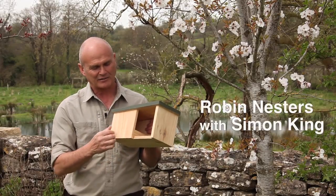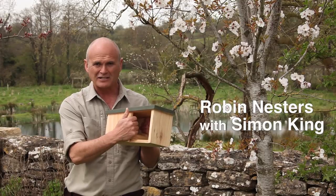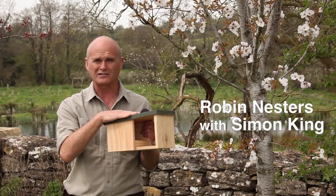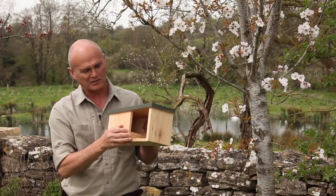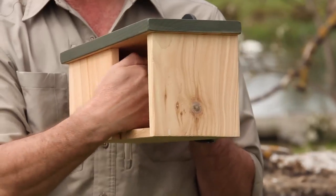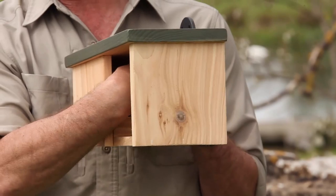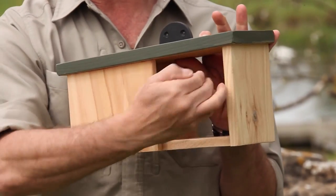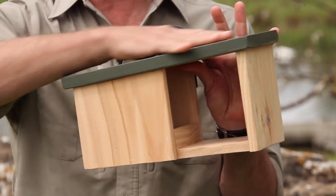Robins like to build their nest in a snug space. They also like to be protected from the prying eyes of predators. This box has a snug little chamber, the ideal size for the nest itself, all approached by this right-angle platform protected from the worst of the weather.